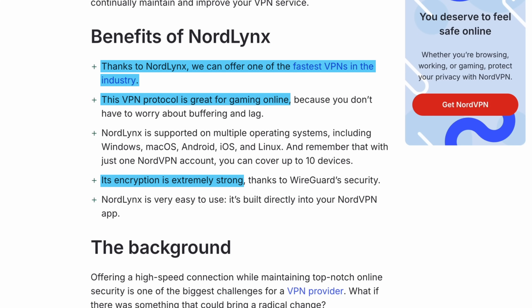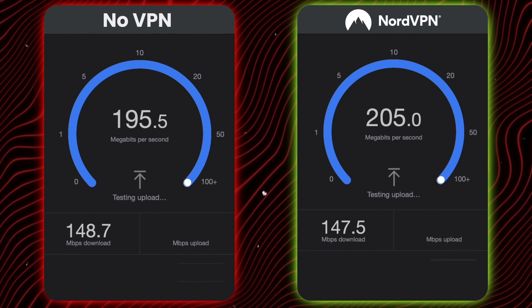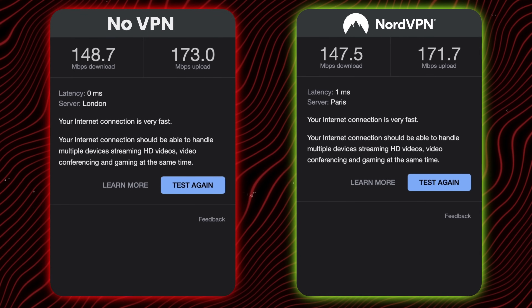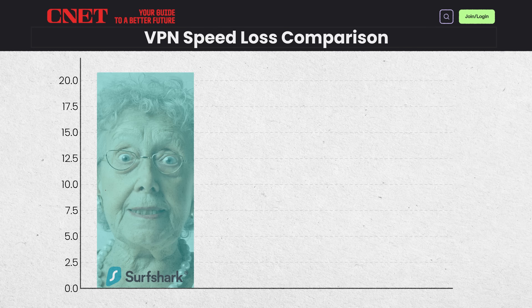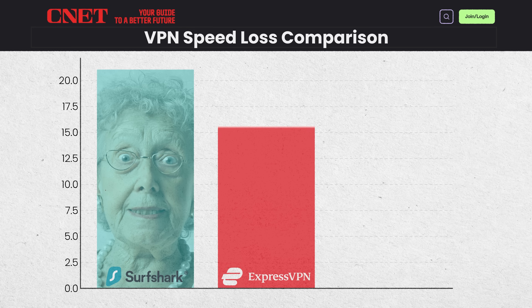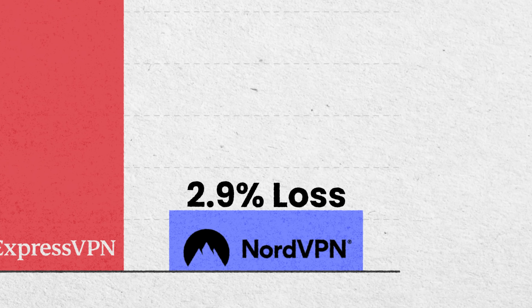So if you've ever wondered why Nord always ranks high for speed, there's your answer. Obviously, anytime you use a VPN it does slow down your internet — that's just how it works. And in real-world speed tests like the ones done by CNET, Surfshark was slower than my nan trying to run. ExpressVPN had a speed loss of 17%, and NordVPN — well, they were seriously fast, with a loss of only 2.9%.